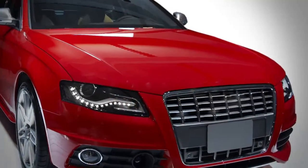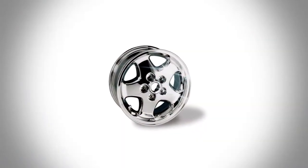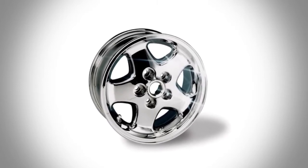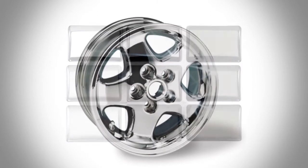Aluminium wheels are first treated with Macdermid METEX treatments, plated with QMAC copper and NIMAC nickel to enhance levelling and brightness, before MACROM is applied to provide the long-lasting chromium coating.